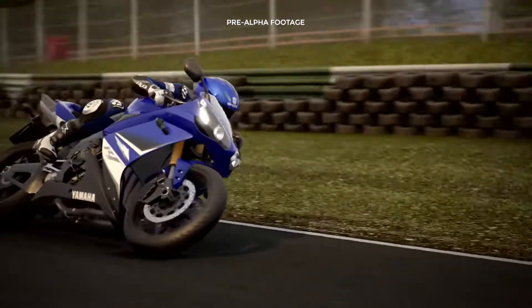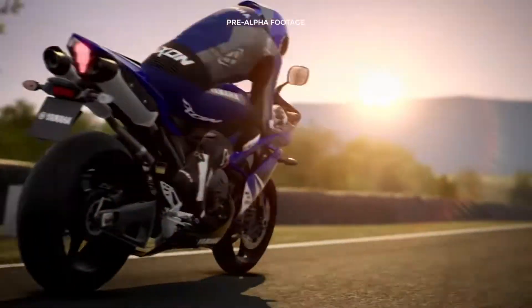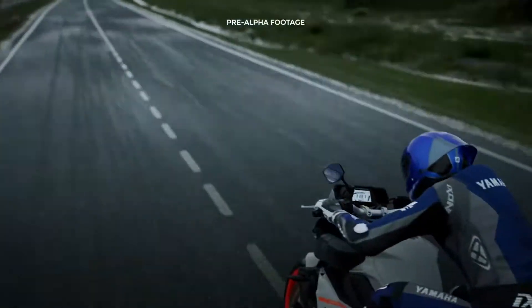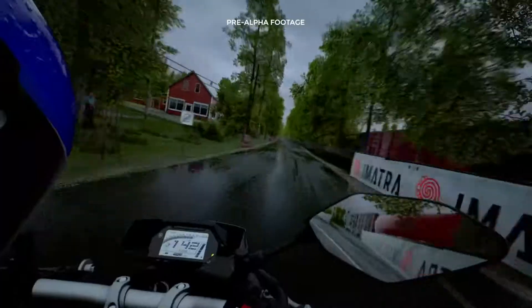Welcome to the first episode of Inside Ride 4. After the success of Ride's first three chapters, we decided to take the gaming experience to a whole new level, never seen before.